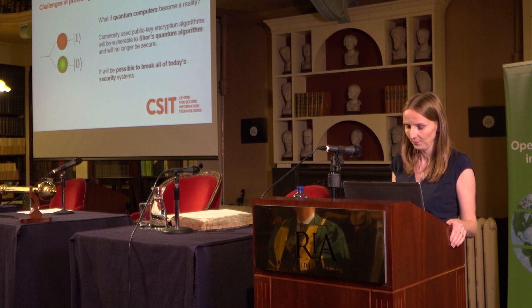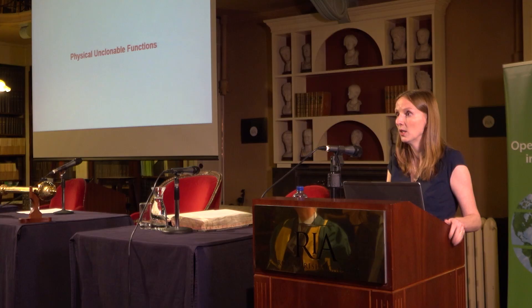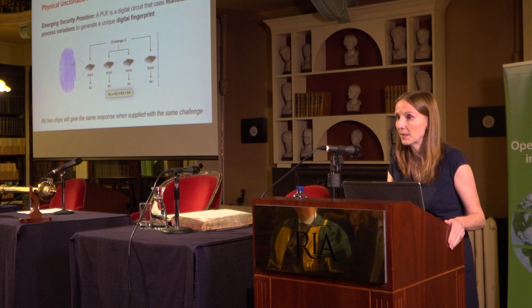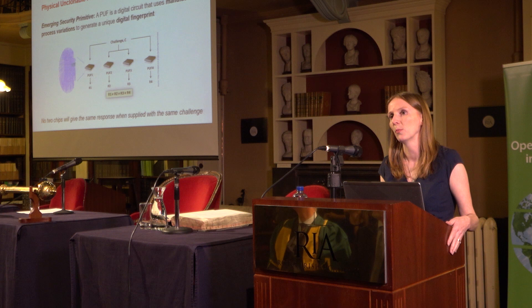I've talked a lot about the doom and gloom of insecure connected devices — so what are we doing about it? There is ongoing research to try and address these security challenges. The first emerging technology is known as Physical Unclonable Functions, or PUFs. A PUF is a simple circuit that picks up on underlying manufacturing process variations in electronic chips and can be used to generate a unique digital fingerprint for every electronic chip.